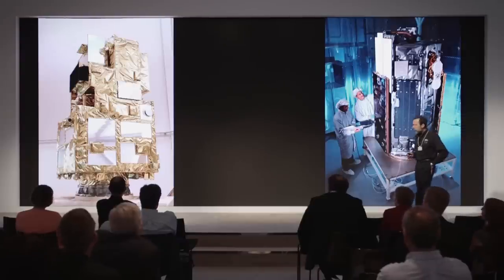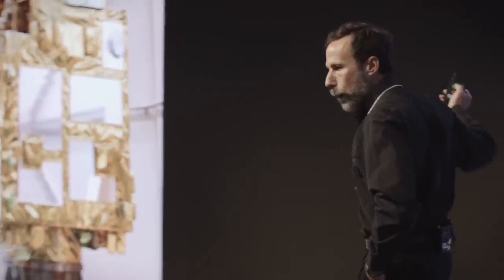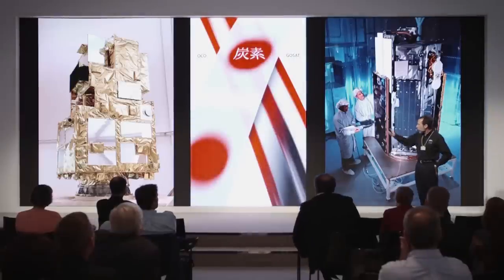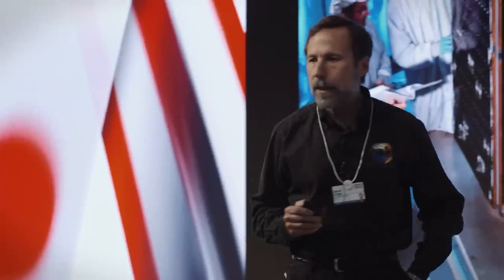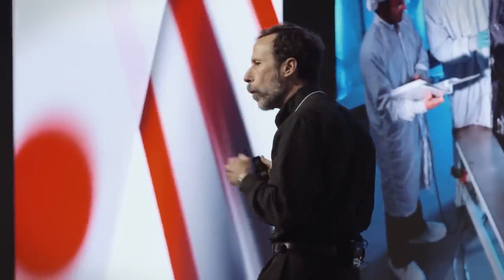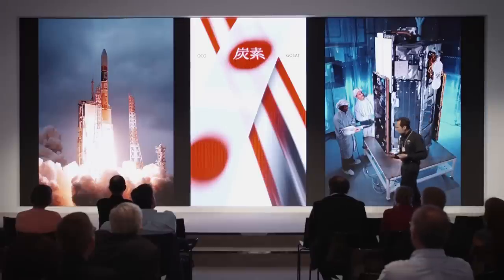A couple of years later, our colleagues in Japan started putting together the Greenhouse Gases Observing Satellite - a much more ambitious mission, costing about three times as much and measuring methane, the second most important greenhouse gas, as well as carbon dioxide. Almost immediately after they got started, they sent me a message saying: let's get together and work on these two satellites. We're trying to make the hardest measurement ever made from space. Let's cross-calibrate these two instruments and maybe combine measurements to learn even more about carbon dioxide in our system.